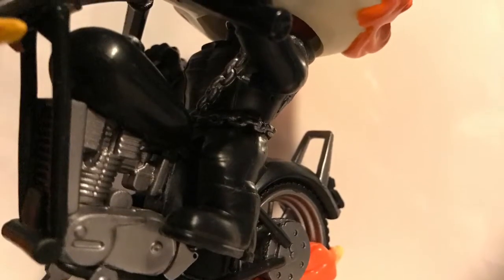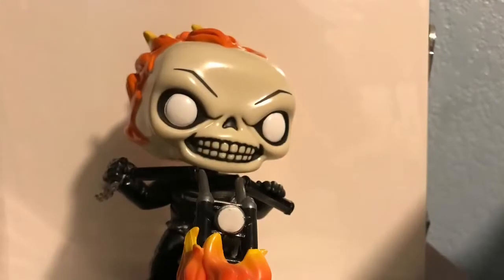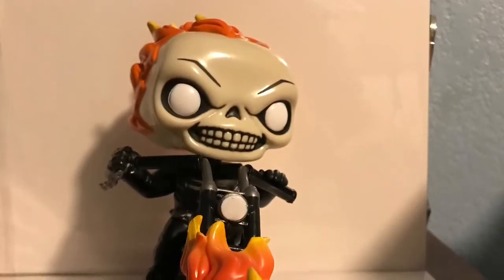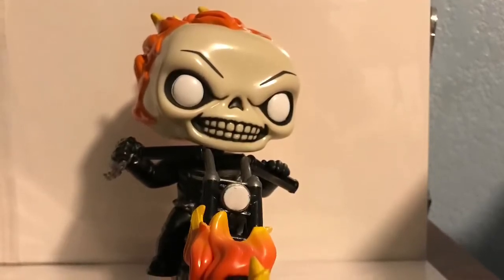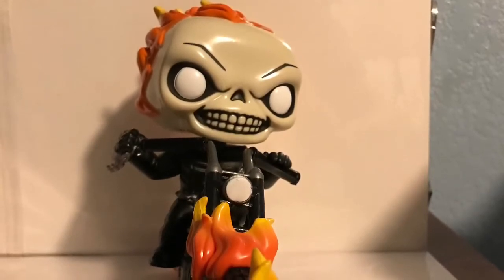I will say the front of the bike is a little bit loose — I don't know if it's just mine. But it really looks cool when you display it. Overall, this is an awesome addition to both the Pops Ride line and the Pop Marvel line, because Ghost Rider on his bike needed to happen and I'm glad they did it. I would definitely recommend picking this pop up at your local comic book shop or online, especially if you're a Ghost Rider fan.